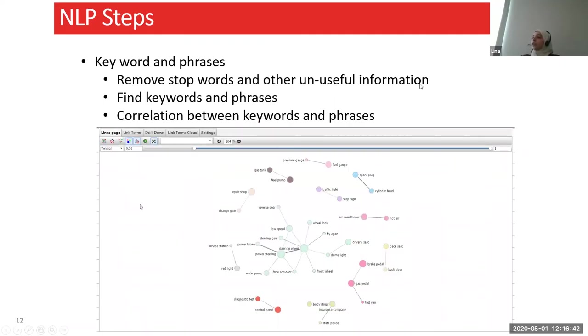The correlation between keywords is also very important. This is a screenshot from Polyanalyst showing what we call a link chart — it checks if there is any correlation between the different keywords and phrases extracted. In this example, 'spark plug' is correlated to 'cylinder head' and shows a darker line compared to 'traffic light' and 'stop sign,' meaning there is a greater correlation between those two pairs.